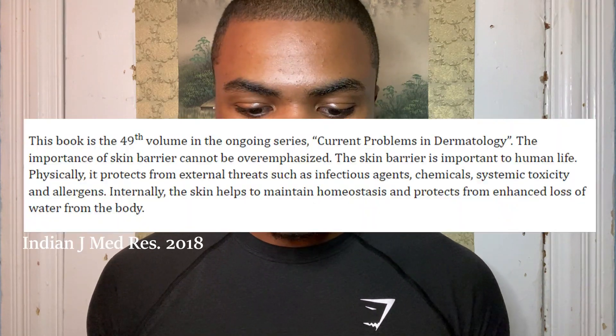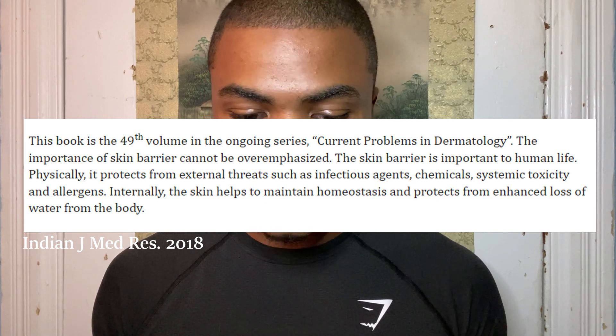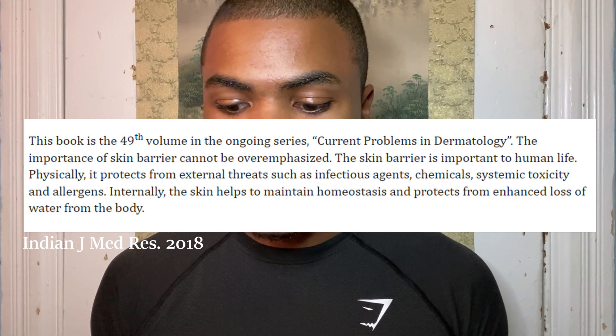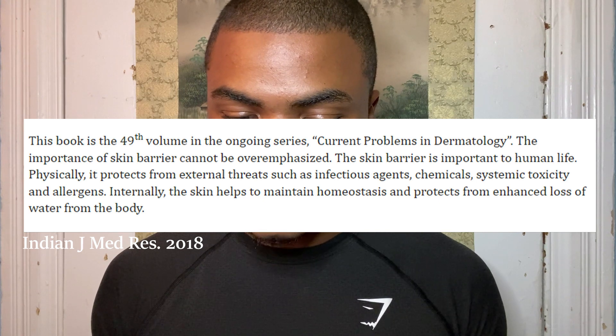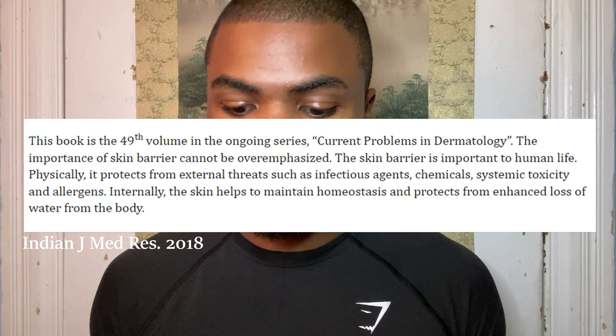The Tatcha Indigo Cleansing Balm talks about improving the skin barrier, so I wanted to give more insight on what that really means and why it's important. I found a quote from a medical research journal: 'The skin barrier is important to human life. Physically, it protects from external threats such as infectious agents, chemicals, systemic toxicity, and allergens. Internally, the skin helps to maintain homeostasis and protects from enhanced loss of water from the body.' Homeostasis just means it stabilizes conditions for the human body.